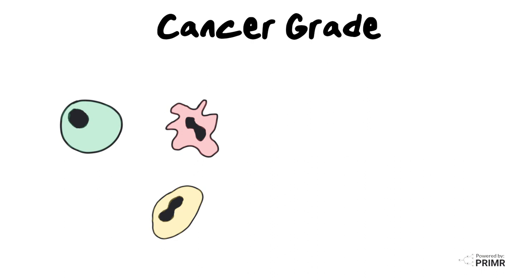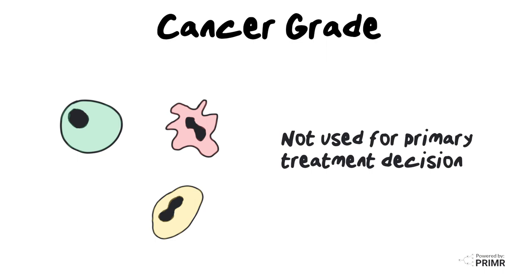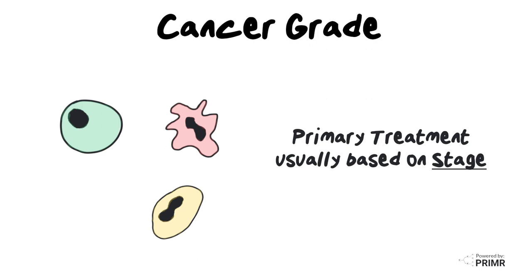Generally, however, cancer grade is not the determining factor for which primary treatment makes the most sense for a patient — for example, which treatment gets used out of the gate, like surgery or radiation. The decision regarding the best primary treatment is generally based on cancer stage, not grade.